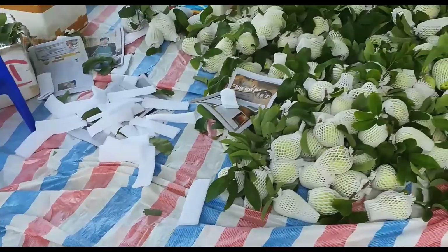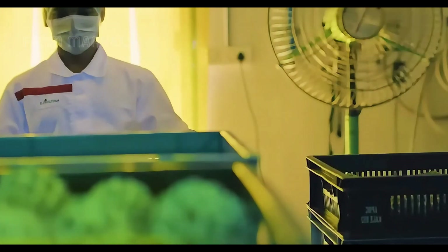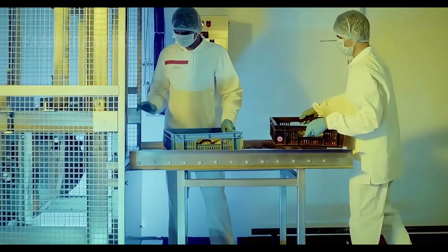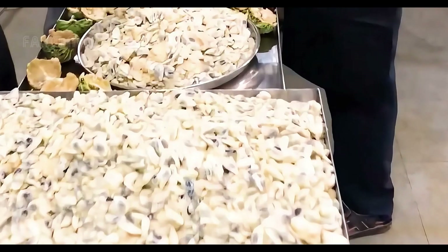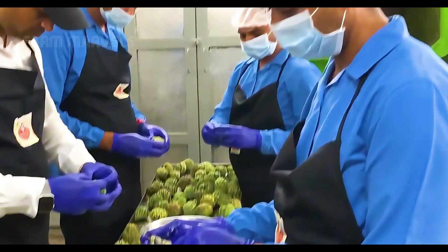Once harvested, the fruits are transported to processing facilities equipped with state-of-the-art technology. Quality control begins immediately — each fruit is scanned for size, ripeness, and condition using AI-driven sorting machines, ensuring only the best move forward.